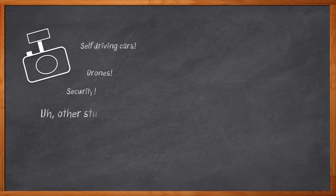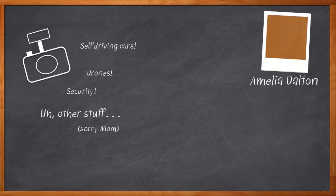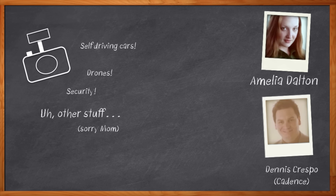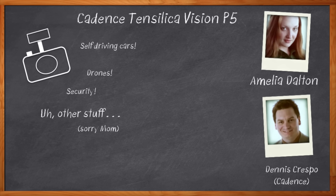Hi, Mom. That was embarrassing. Anyway, whatever reason you have for bolting a camera to your system, you'll need to do a lot more than just show an image on a screen. I'm Amelia Dalton, host of Chalk Talk. Today's embedded designs need to do some sophisticated analytics on the video images they're capturing, and that means we need a lot of computation on a tiny amount of power.